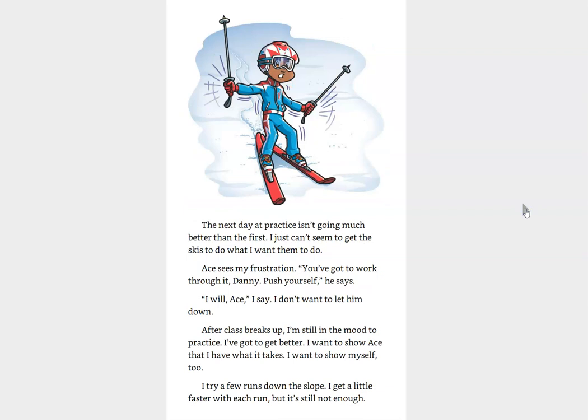The next day at practice isn't going much better than the first. I just can't seem to get the skis to do what I want them to do. Ace sees my frustration. You've got to work through it, Danny. Push yourself, he says. I will, Ace, I say. I don't want to let him down. After class breaks up, I'm still in the mood to practice. I've got to get better. I want to show Ace that I have what it takes. I want to show myself, too.